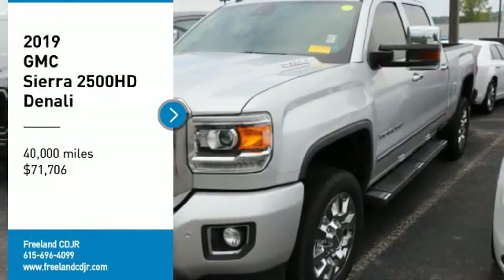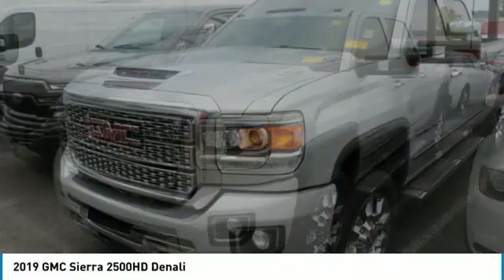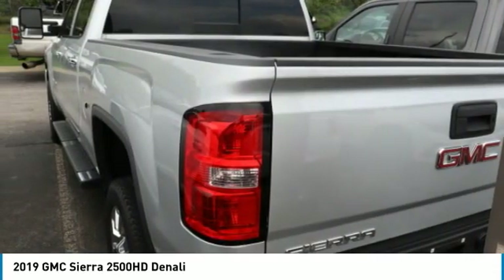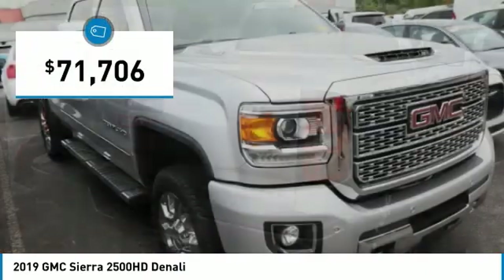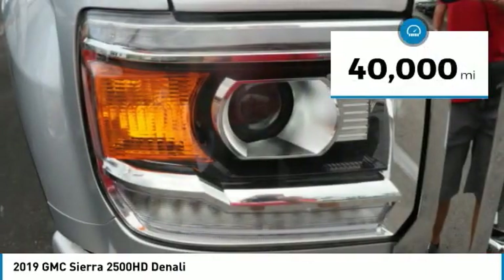Make a great choice today with the 2019 Sierra 2500 HD. The GMC Sierra 2500 HD has all your workhorse basics covered, and is priced below $75,000. This vehicle has less than 40,000 miles.